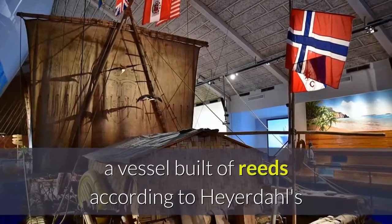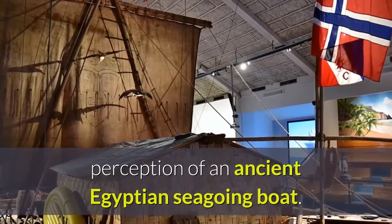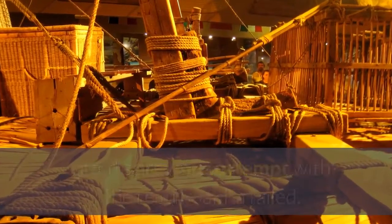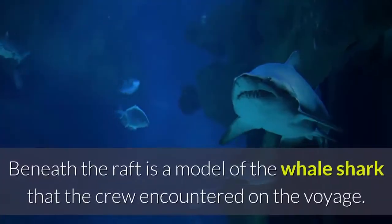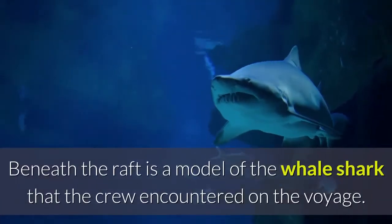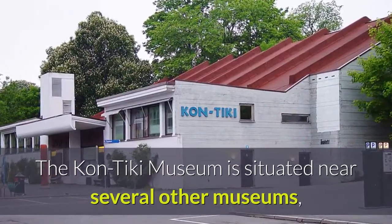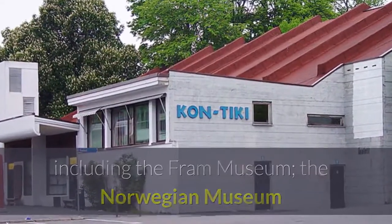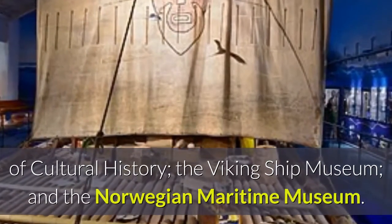Another boat in the museum is the Ra II, a vessel built of reeds according to Heyerdahl's perception of an ancient Egyptian seagoing boat. Heyerdahl sailed the Ra II from North Africa to the Caribbean after a previous attempt with the reed boat Ra failed. Beneath the raft is a model of the whale shark that the crew encountered on the voyage. The Kon-Tiki Museum is situated near several other museums including the Fram Museum, the Norwegian Museum of Cultural History, the Viking Ship Museum, and the Norwegian Maritime Museum.